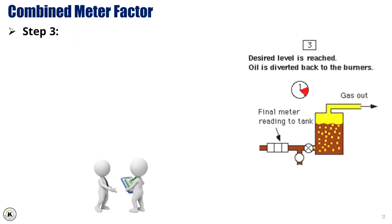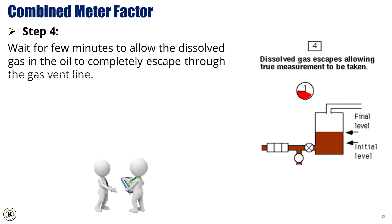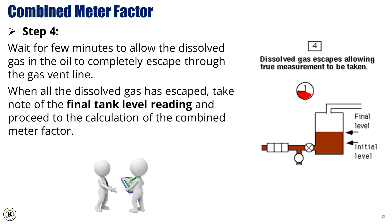Step 3: When the desired level is reached, close the surge tank inlet valve while diverting the oil flow back to the burner. Then take note of the oil meter final reading, as well as the time duration taken to fill the tank. Step 4: Wait a few minutes to allow the dissolved gas in the oil to completely escape through the gas vent line. When all the dissolved gas has escaped, take note of the final tank level reading and proceed to the calculation of the combined meter factor.